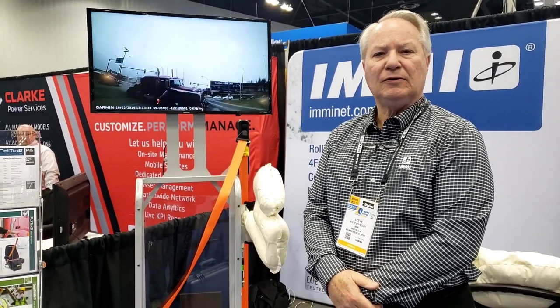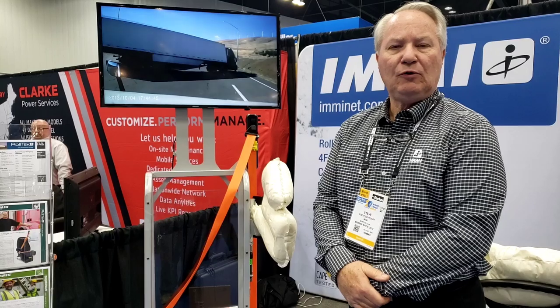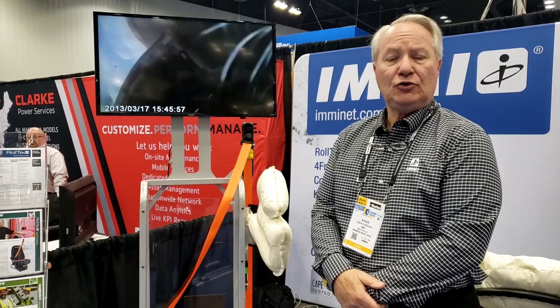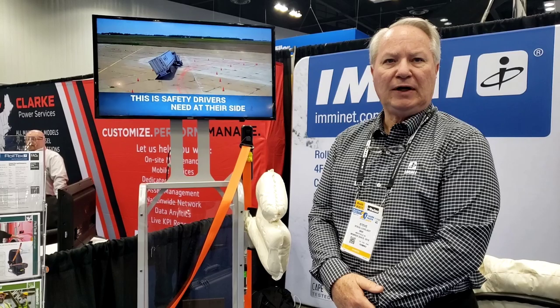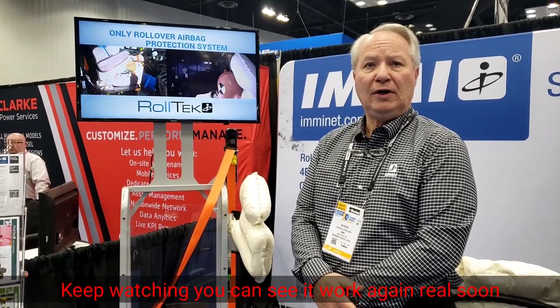With the seatbelt business, we also have an additional product line that we do. It's called Roltec — it protects drivers in the event of a roll. Rollovers, we know through the Federal Motor Carrier Safety Administration information, is the deadliest type of crash for a truck driver in North America. Over 55% of the drivers who are killed in a crash are killed in a rollover event. What our product, Roltec, wants to do is to help mitigate that and make a rollover event, rather than a deadly event, a walk-away event.